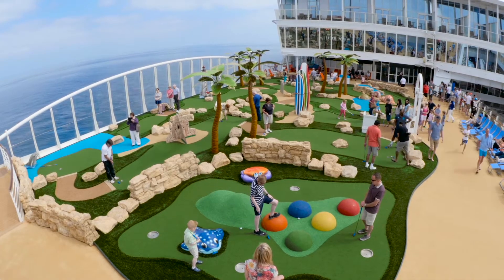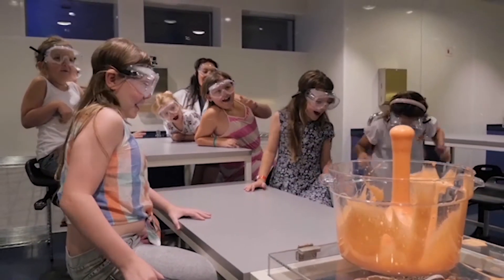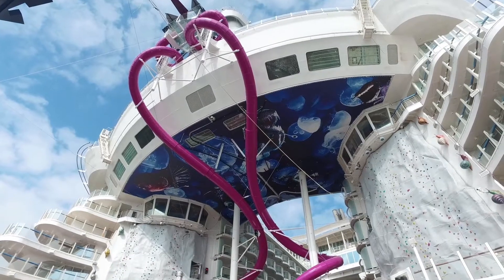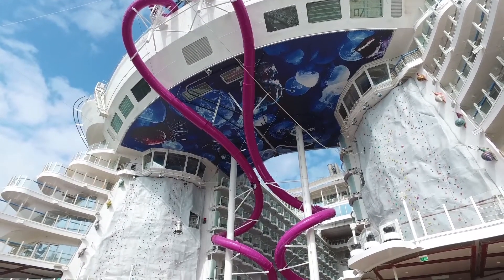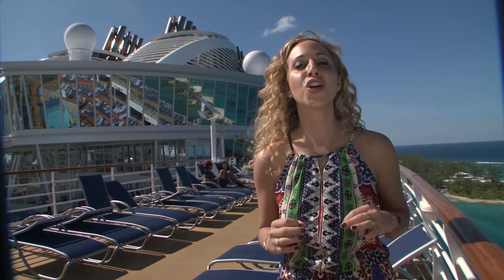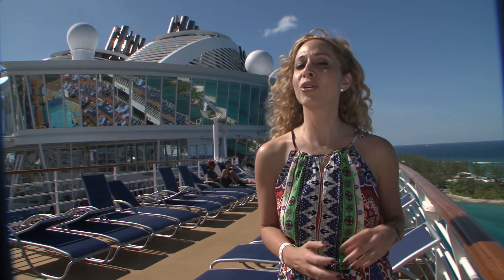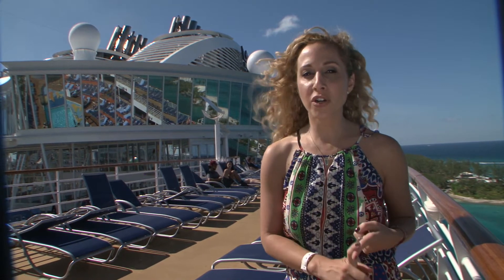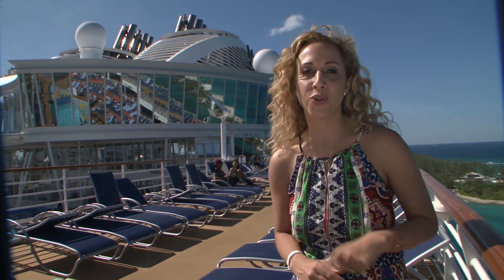There's so much to do that your week on board the Harmony of the Seas, sailing from Fort Everglades in Florida, will really fly by. And one last tip: remember, this is a huge cruise ship. There are more than 4,700 guests on board. So book your dining reservations and book your shows as soon as you book your cruise.